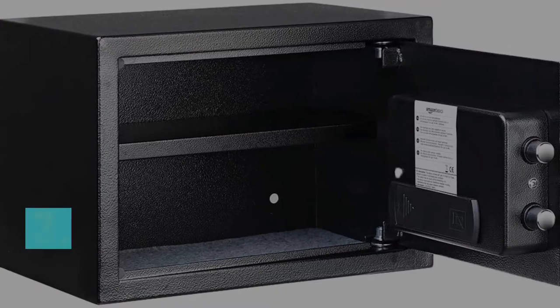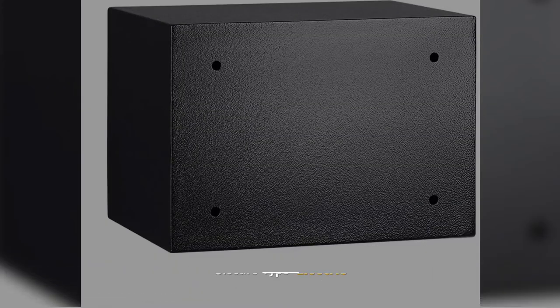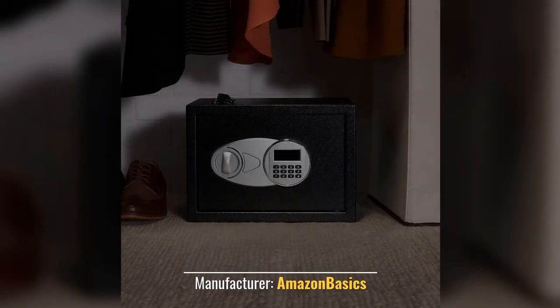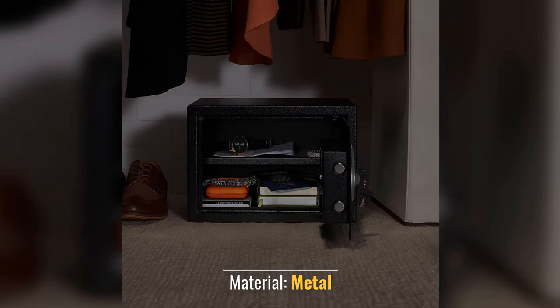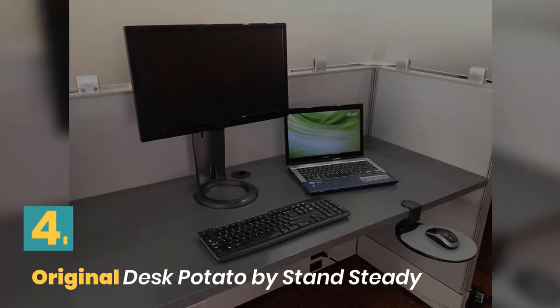Number three: Amazon Basics steel security safe lockbox. Closure type: electric. Color: black. Manufacturer: Amazon Basics. Style: standalone safe. Material: metal.